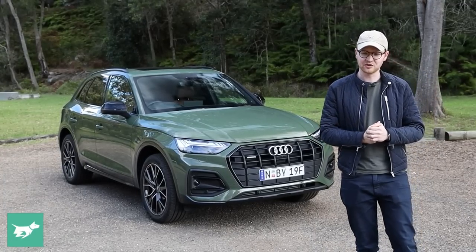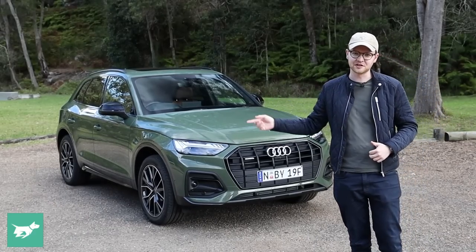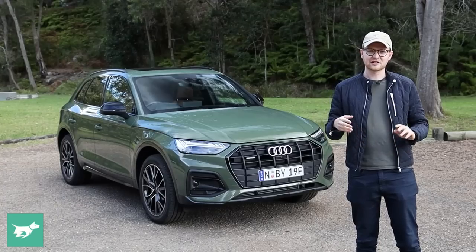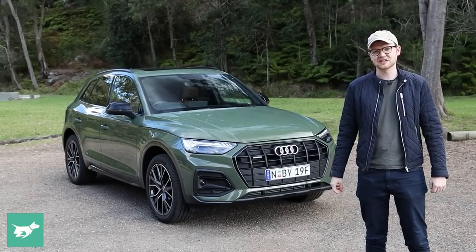In today's video we're going to check out the interior, the back seat, the boot, discuss the running costs, and then take the four-cylinder petrol out onto the road. But I think we should quickly start by going over what the basic choices are in the Q5 lineup, because there are three engines with four different badges and it can get a little bit confusing at times.